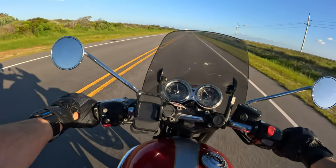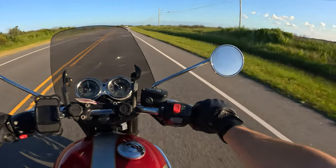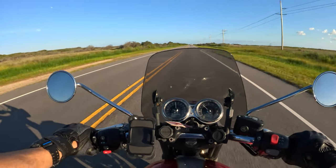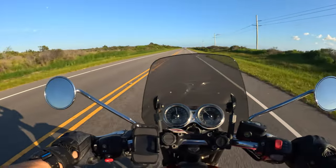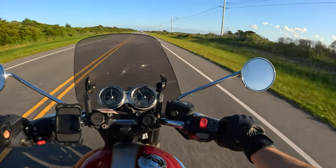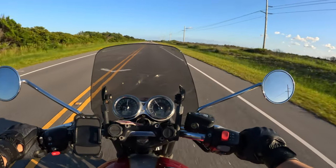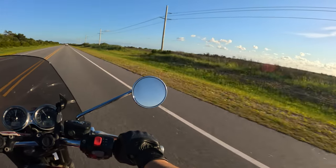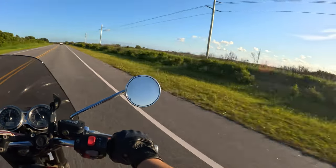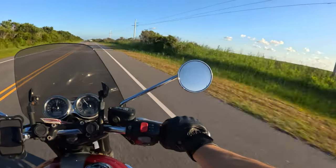The mirrors on this bike are great — I don't see my arm or my shoulder at all. They stick out far enough that you can actually see the road. It seems like these telephone poles just go for miles and miles.